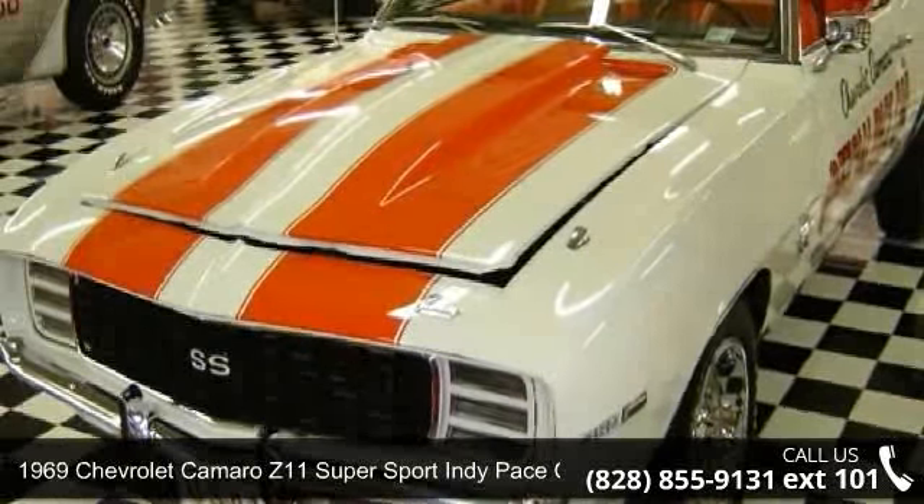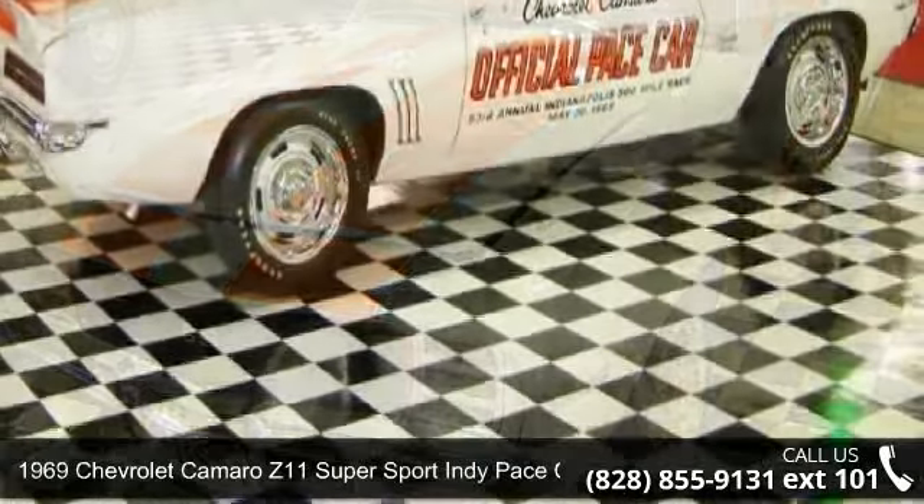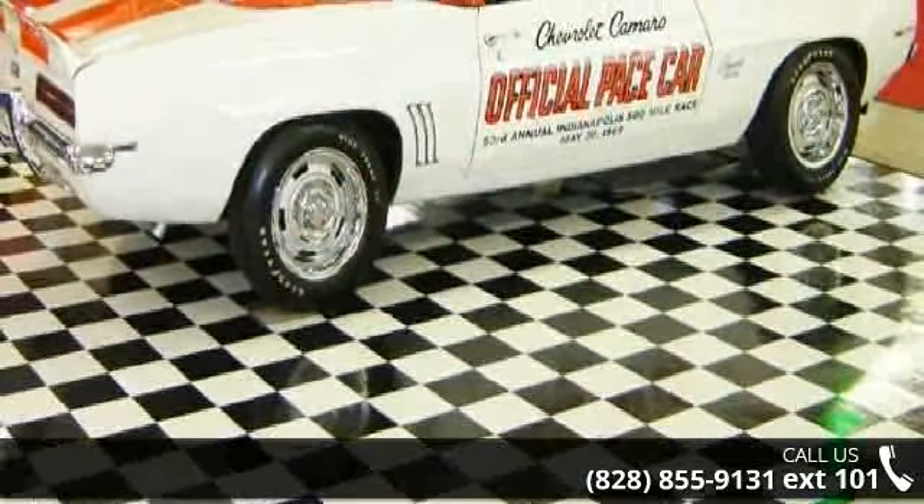Check out this 1969 Chevrolet Camaro. If you are looking for a first-rate auto, this one could be yours today.